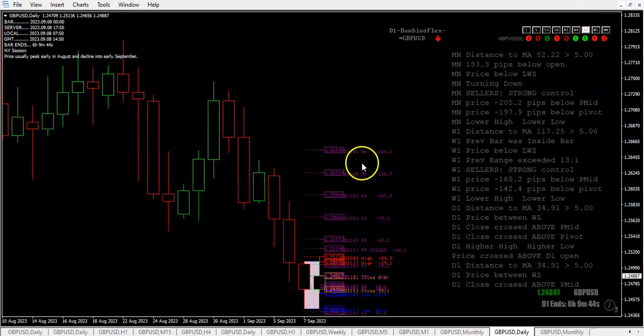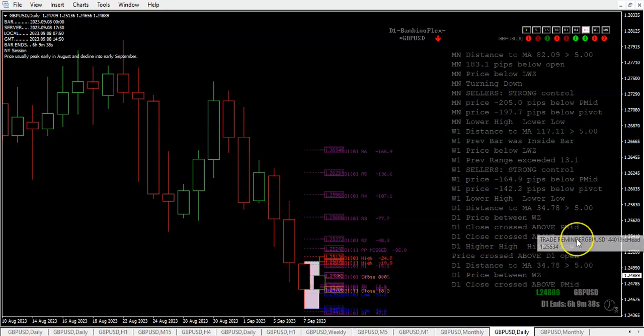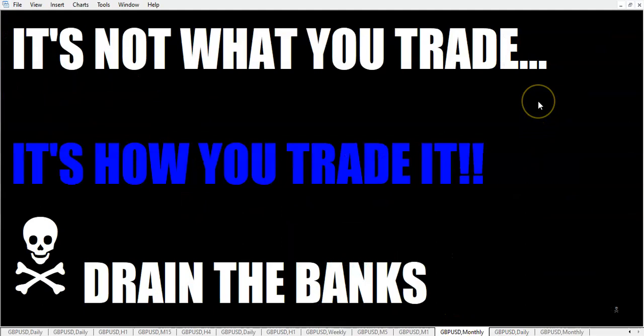For the daily, price is between the wick zones — we crossed above the previous mid and the pivot, got a higher high and higher low. Fellow traders, I hope September is treating you well. Remember to place your stop loss and not lose more than you're willing to lose on any one trade. Have a fun and safe weekend, and always remember: it's not what you trade, it's how you trade it. Go out and drain the banks — this is the Rumpled One, over and out.